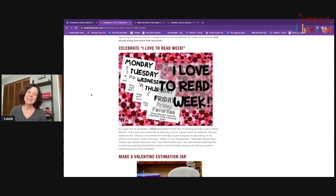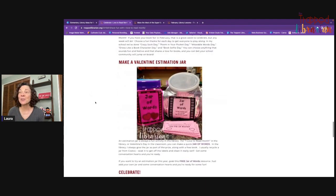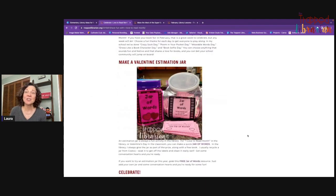You can always do crazy sock day, poem in your pocket — although sometimes we save that for April. I do have a free download in my TPT store for a Valentine estimation jar. Estimation jars are always pretty popular in the library. Kids love a chance to win something — you could put candy hearts in the jar and the person who gets closest can win the jar of candy or even a free book.